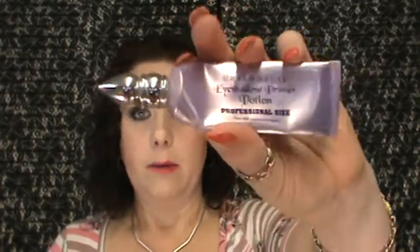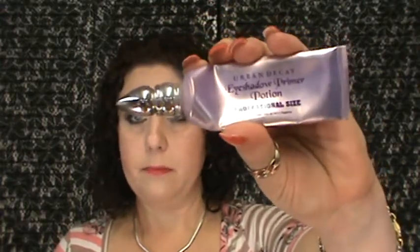My Urban Decay Eyeshadow Primer Potion — the professional size. I've been using this for a very long time. I'm kind of like Kristen — I know she had one she was going to use up and decided it had just gone bad. Mine is kind of along the same lines. It's starting to get a little watery, like the product is breaking down. But I find that before I use it, if I kind of squish it around to remix it, it works better. I just feel like it's lost its oomph — like it's not really holding the eyeshadow as well as it used to. But if I mix it around first it does work better, so I'll make sure I remember to do that.